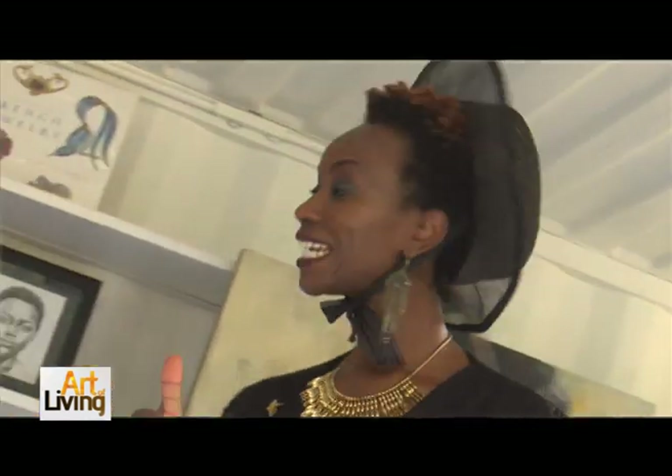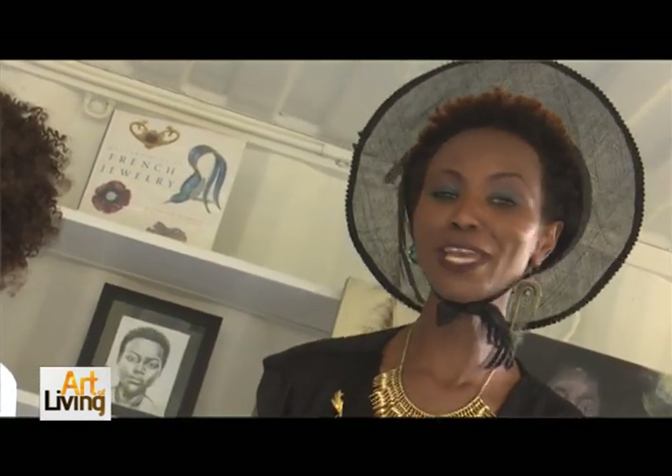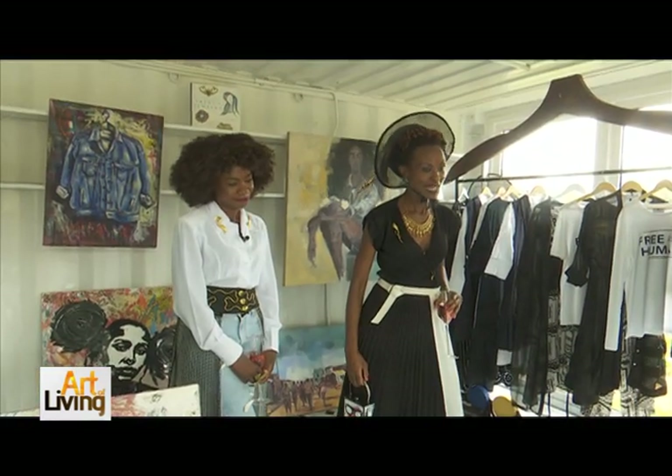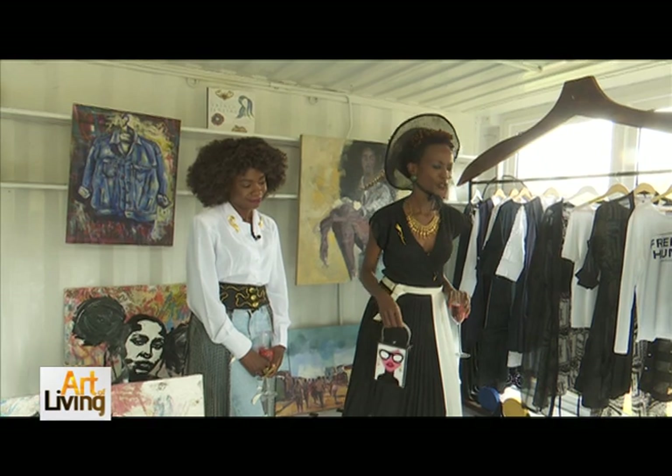Beautiful people, that's the Art of Living in every sense of the word. Are you living the life of your dreams? She is living the life of her dreams. You too can live the life of your dreams — all you need is hard work, get dirty, and enjoy life. Join us next time at the Art of Living. Thank you for tuning in — I'm your host Myla. Toodles!